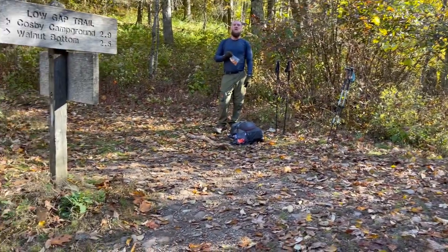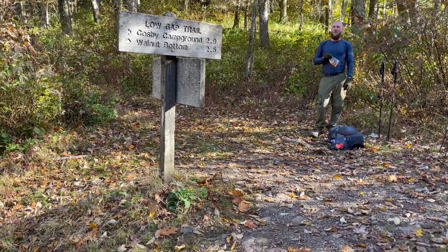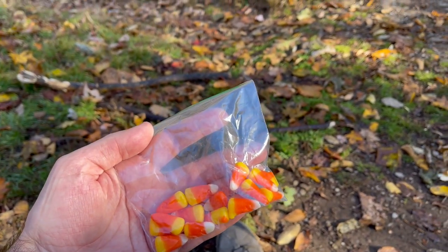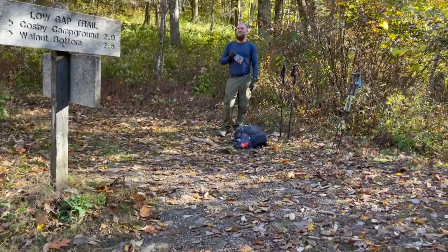One of my very favorite things about hiking in the fall is the very best trail snack there is — and that would be Pringles and candy corn. I love it. All that honey, vanilla, sugar wax. Oh hush — it's delicious.